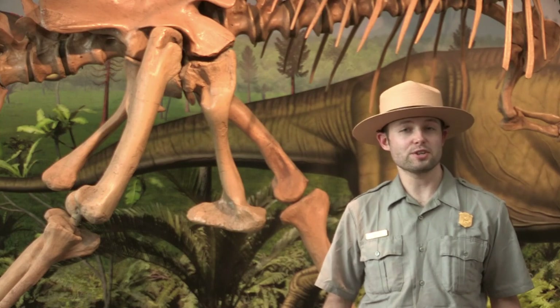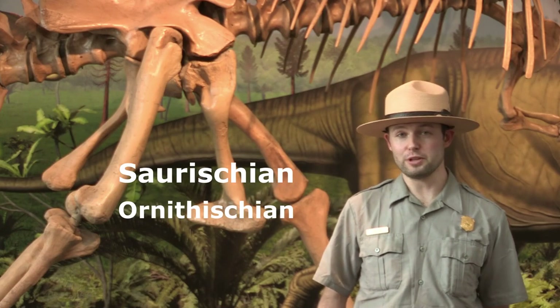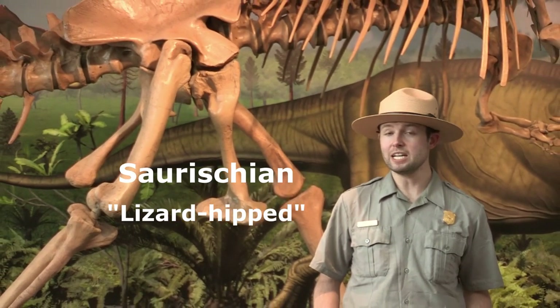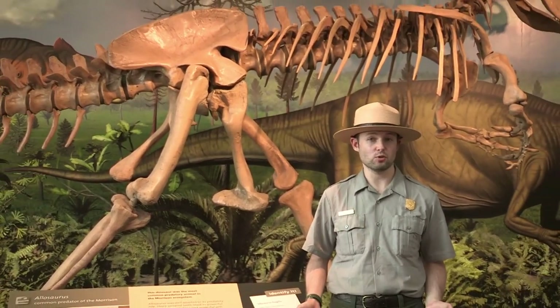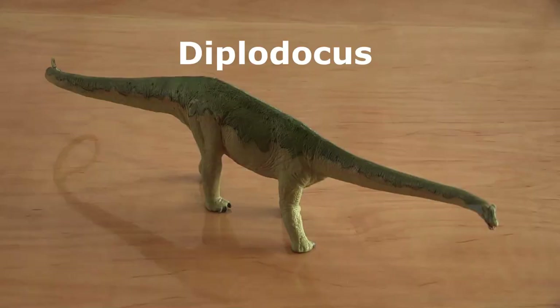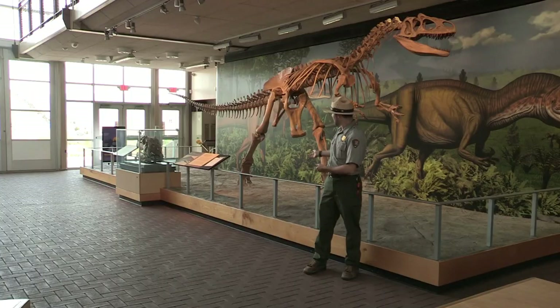Two dinosaur types are Saurischian and Ornithischian. Saurischian means lizard hip dinosaur. It includes theropods like Allosaurus and sauropods like Diplodocus. Their hip bones look a bit like a tripod, and they allow these dinosaurs to crouch comfortably when standing upright.